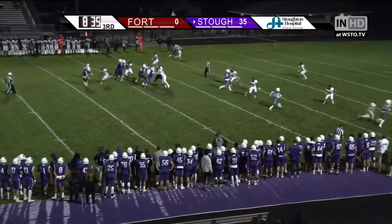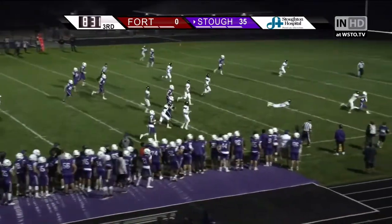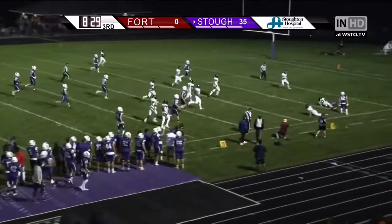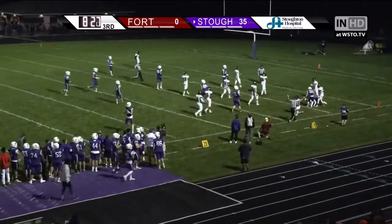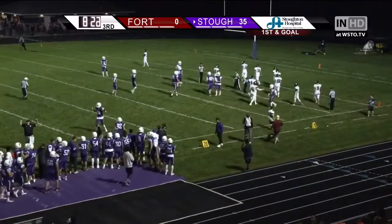Back to pass is Hobson, in trouble up the middle. Hobson looks, throws, catch made — Hutcherson has it — inside the 10, breaks a tackle, and then gets driven face first into the turf at the 3. A gain of 24, and a 1st down.